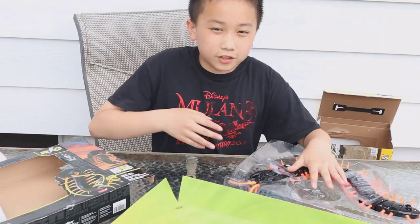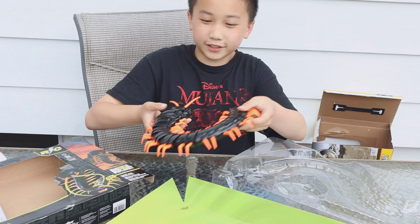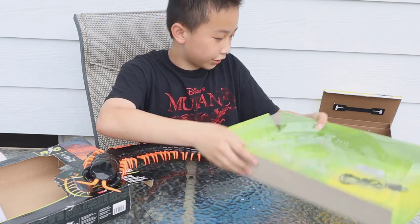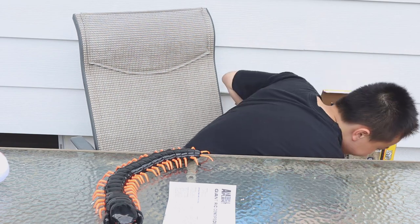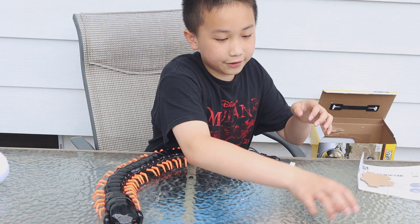Alright, let's open this up. Now let's take these off. Here is a huge centipede. Here's the scraps underneath it. Oh, the driver!